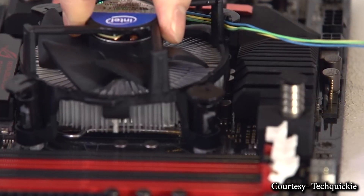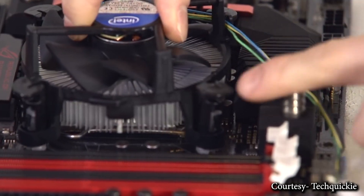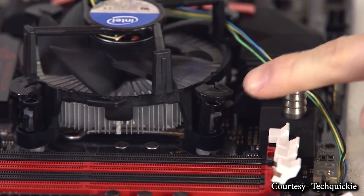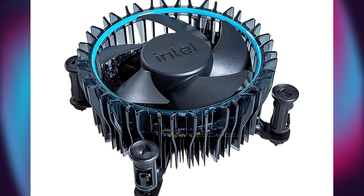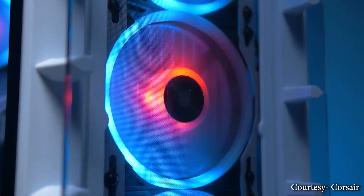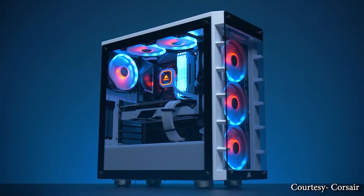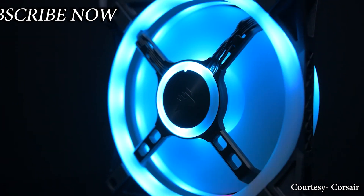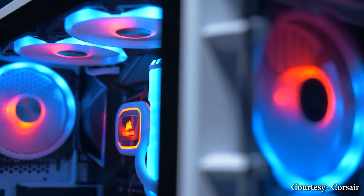The only thing left I want to address is noise — will it be quieter than the original stock coolers, or will it still make tornado-level noise inside your case? While I appreciate this new step, it won't make any difference if these coolers can't compete with AMD's Wraith stock coolers. To see where it goes, we have to wait a little more. Subscribe to the channel if you haven't already, and I'll see you in the next video.